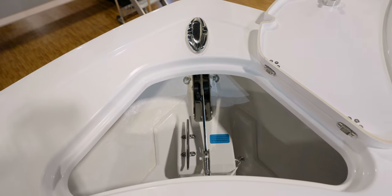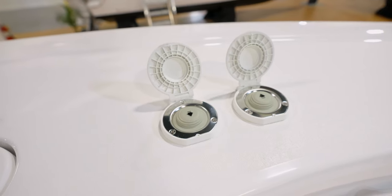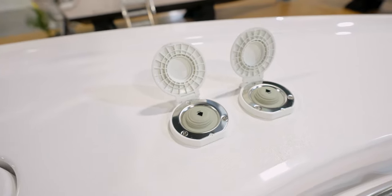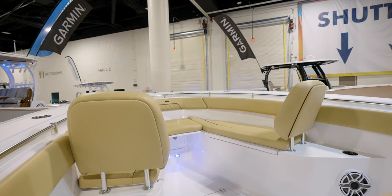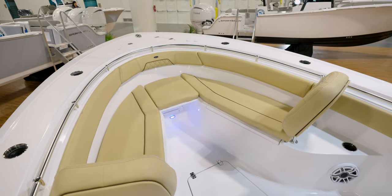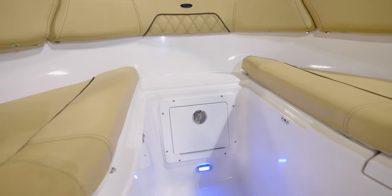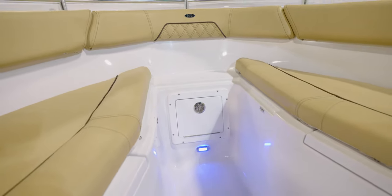Starting here at the bow, we do have our through-hull windlass. We do have foot controls up here at the bow as well as at the helm. Moving from that, we do have full wrap-around seating. The centerpiece is removable for easy access to the bow, and we do have storage underneath each one.